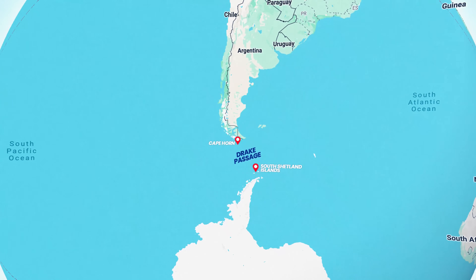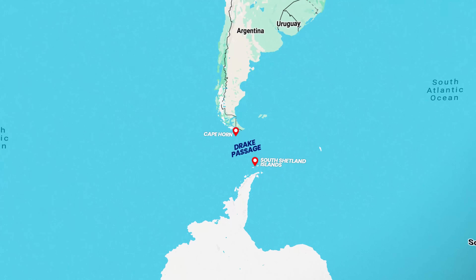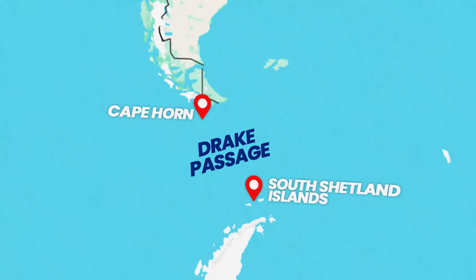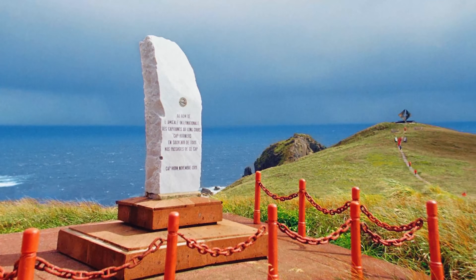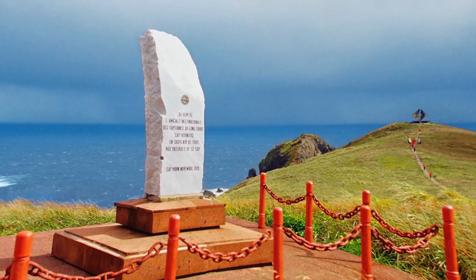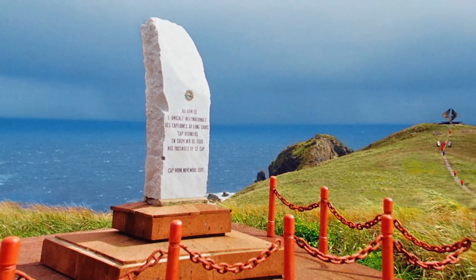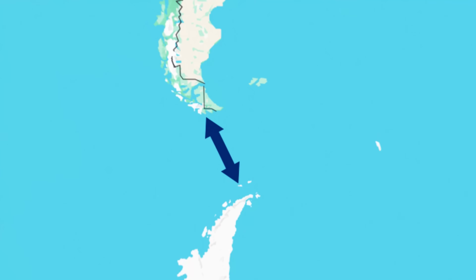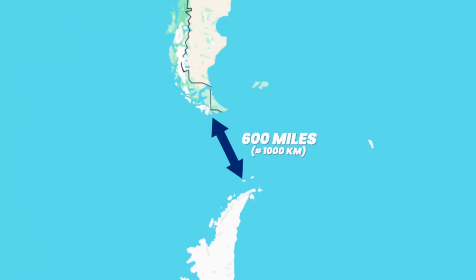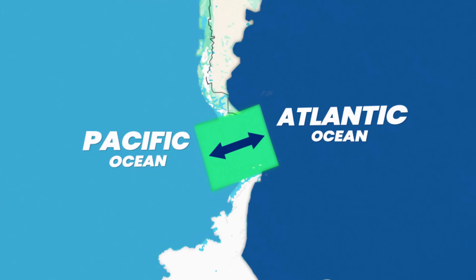The Drake Passage is located between the southern tip of South America — specifically Cape Horn in Chile — and the South Shetland Islands of Antarctica. There is actually a monument at Cape Horn marking the 10,000 sailors thought to have lost their lives in the passage. At its narrowest point, it stretches about 600 miles, or 1,000 kilometers, connecting the Atlantic Ocean to the Pacific Ocean.